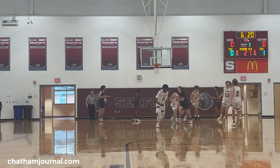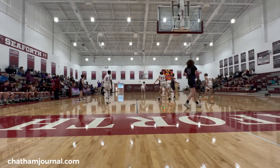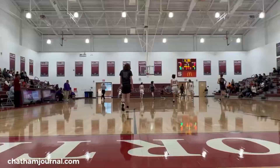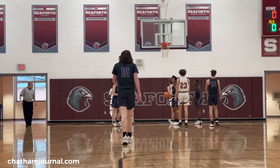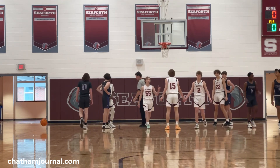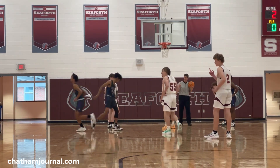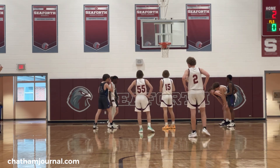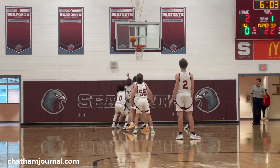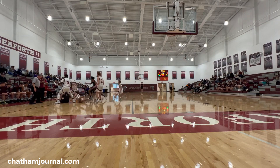Shot goes up, hits the rim. Rebound Chatham Charter. The ball's stolen and it goes in — good for two. That was Patrick Miller for two, and he's got a free throw coming up. Here comes a free throw. Rebound to Chatham Charter — they're bringing the ball up and they're fighting over it on the floor.